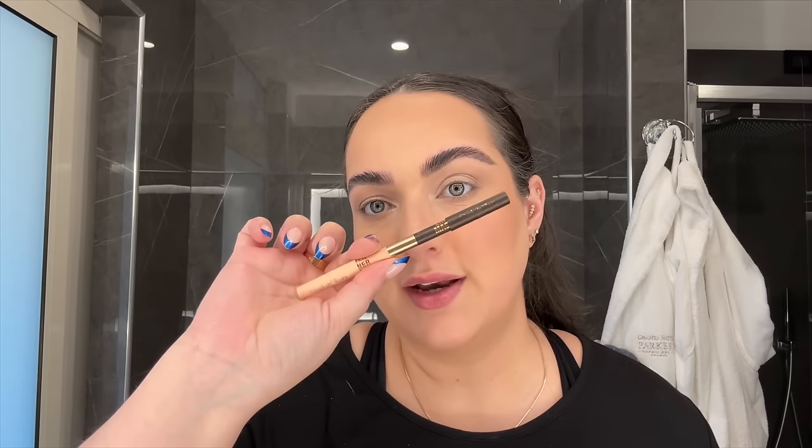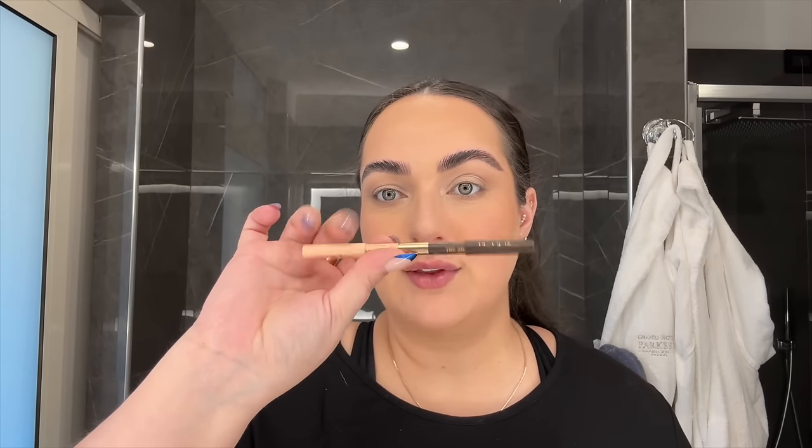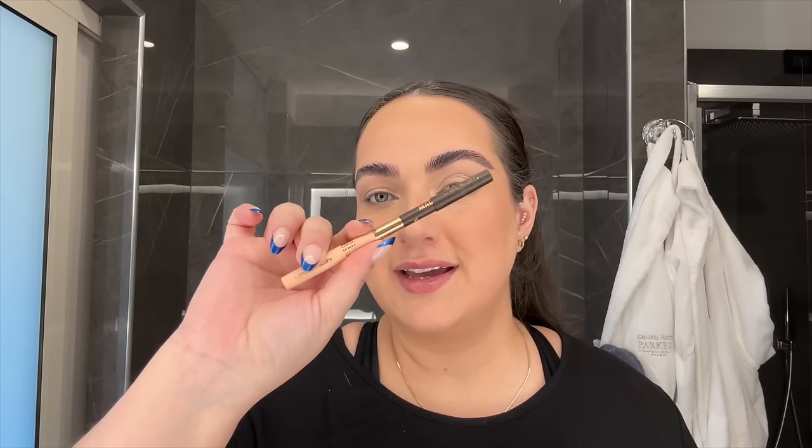For eyeliner I only brought one — a double-ended one from Charlotte Tilbury with a light creamy eyeliner on one side and a brown one on the other. To be completely honest, the only eyeliner I've used is the brown one. So maybe you don't need to bring a double-ended one — maybe just a brown one will do. I only brought one mascara and that is the Anastasia Lash Sculpt Mascara, which I love because I can really build it up. I didn't bring any falsies so I needed a mascara I could rely on.